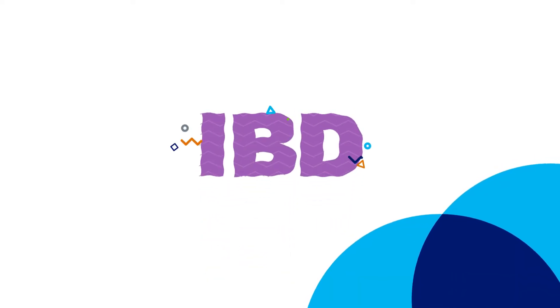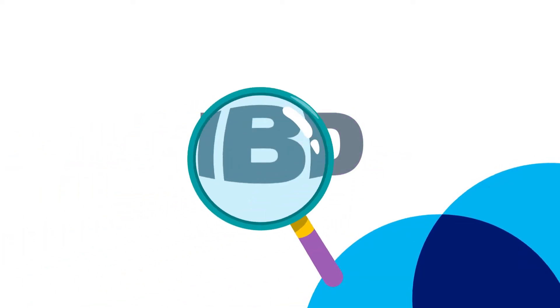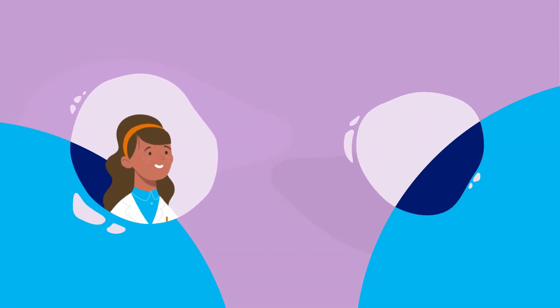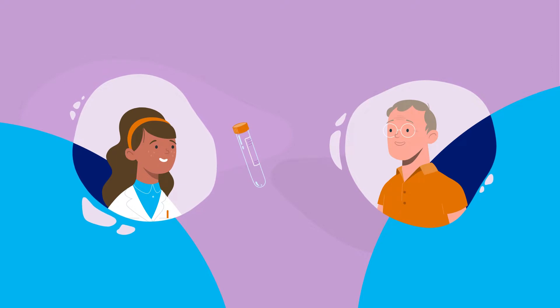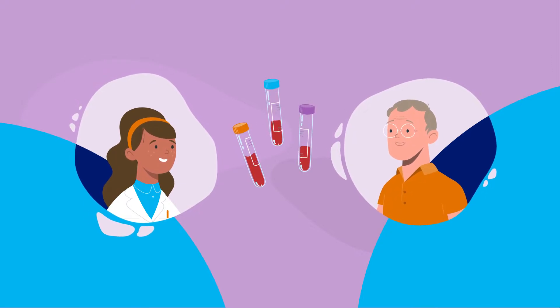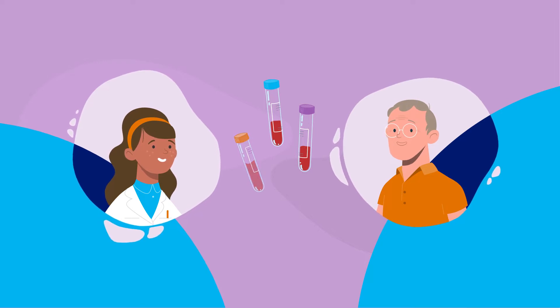Whether you are experiencing GI symptoms or are in remission, it's important to continue to monitor your disease. Your doctor may order a series of tests to confirm your diagnosis, assess how active your IBD is, and get you on the path to feeling better.